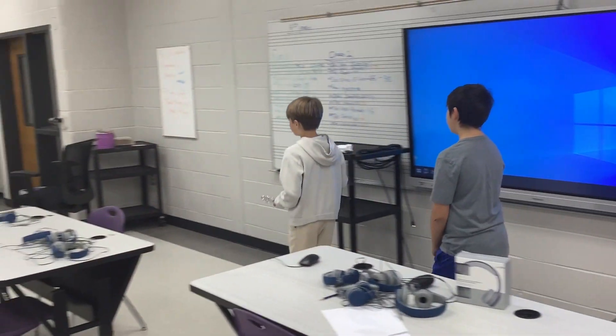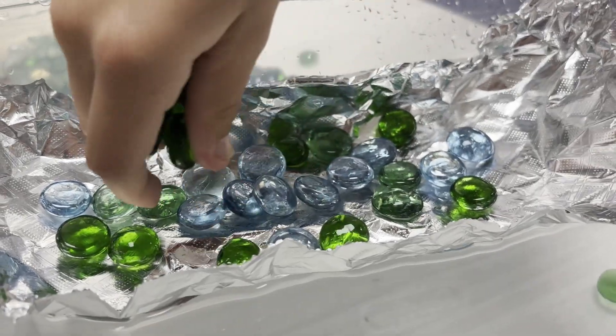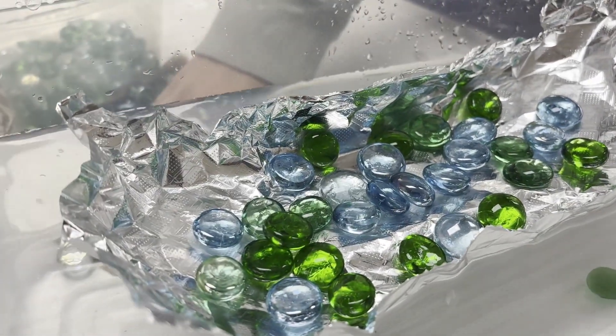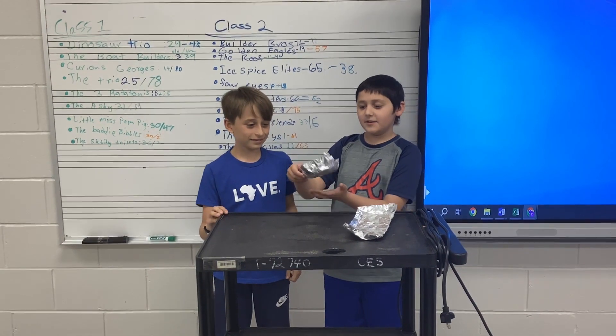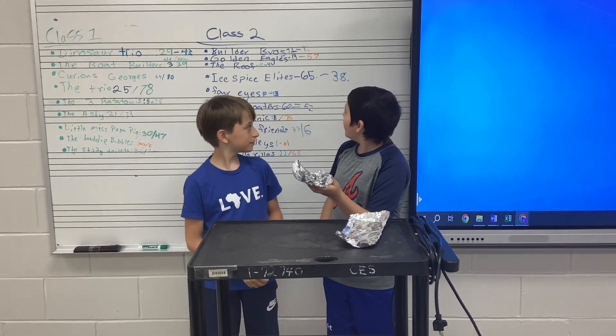Our second boat did better than our first. We then presented this information to other groups who were doing the same project. I had a lot of fun doing this project — I hope we keep doing these projects.